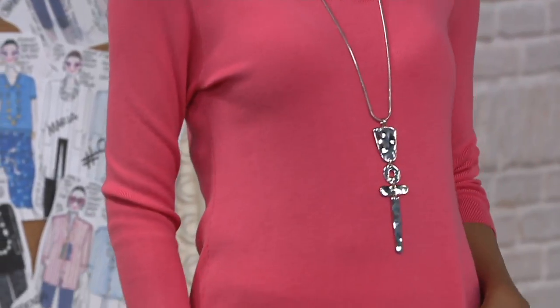Her new necklace and earring set — that's called the Egyptian. Oh dear, isn't that gorgeous? It looks so much like silver.